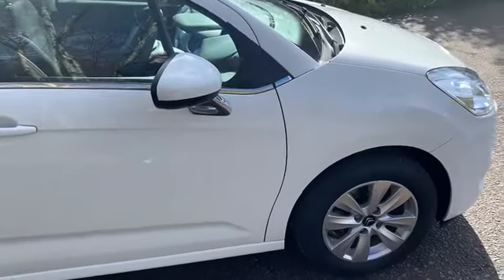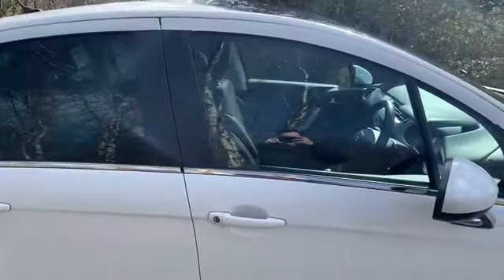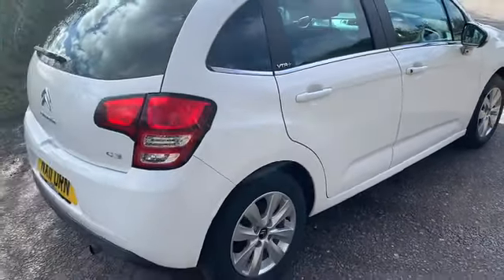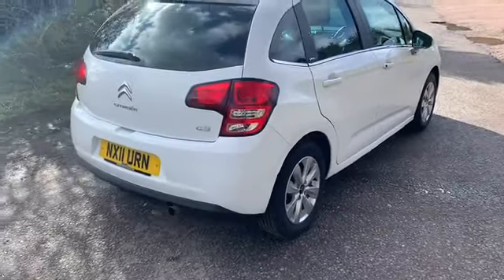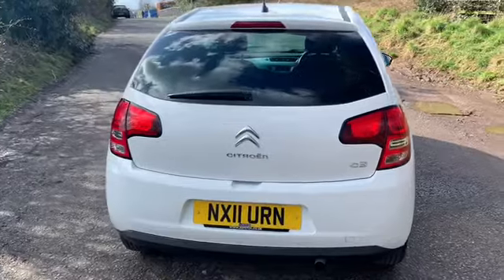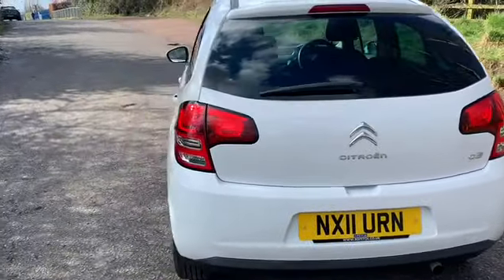This is a five-door car — there are the alloys. Rear privacy glass fitted to the rear. This will make an ideal second car for a family, and as you can see the paintwork and bodywork is absolutely stunning — there's not a dent or scratch mark on it.